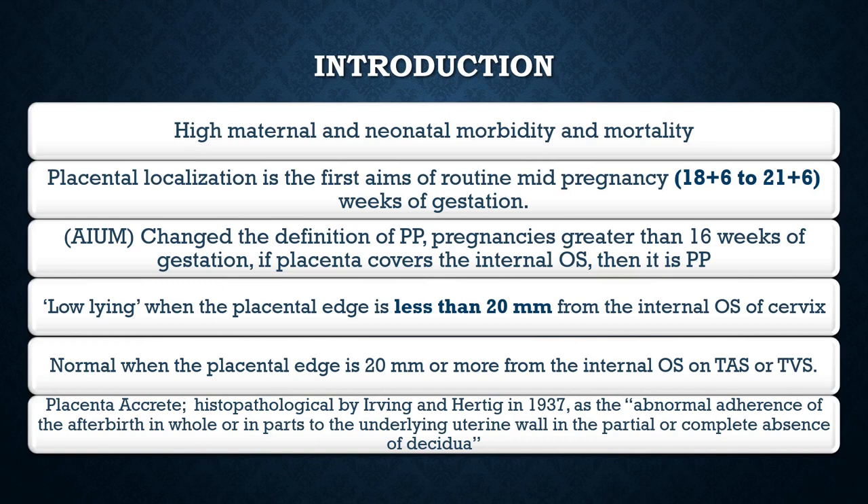The American Institute of Ultrasound in Medicine has changed the definition of placenta previa. For pregnancies more than 16 weeks of gestation, if on ultrasound the placenta is covering the internal os of the cervix, it is classified as placenta previa. If the placenta is less than 20 millimeters from the internal os, this is called a low-lying placenta. If it is more than 20 millimeters, this is called a normal placenta.